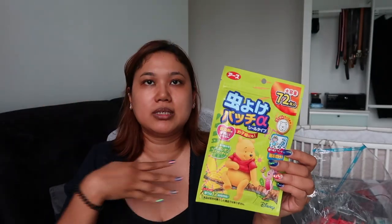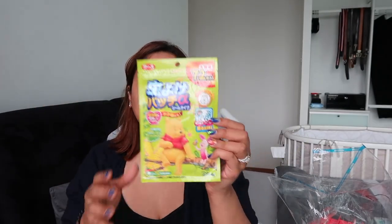Another insect repellent item, but this one is more of a patch rather than a bracelet. You can put it across the body or on the stroller. I thought it looked quite useful so we got a whole bunch of them.